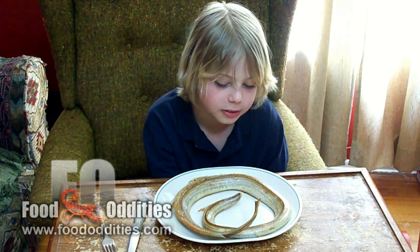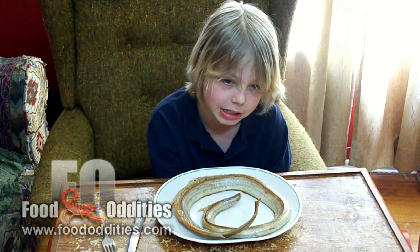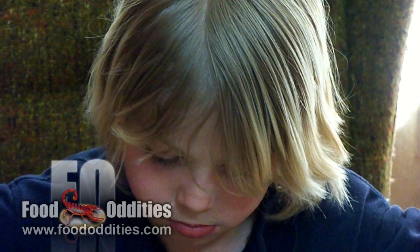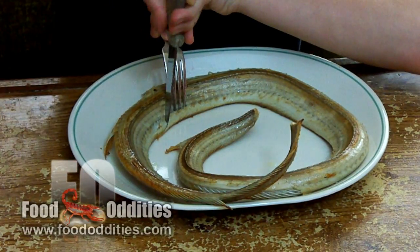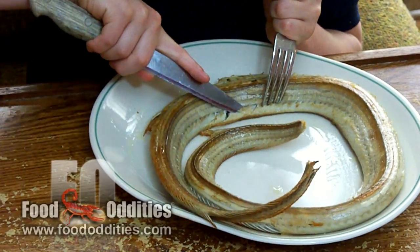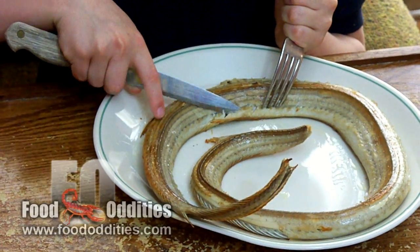I don't know about you, but this looks incredibly creepy to me. People who eat rattlesnakes don't usually eat it like this — spine and ribs intact. It makes it a lot harder. It's way harder for me to figure out how to eat this. I give up on the silverware.